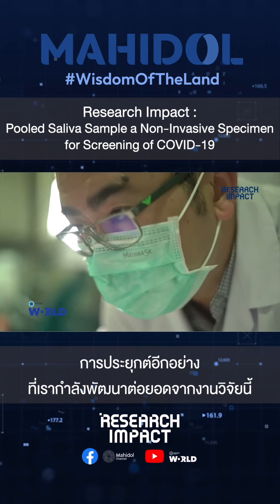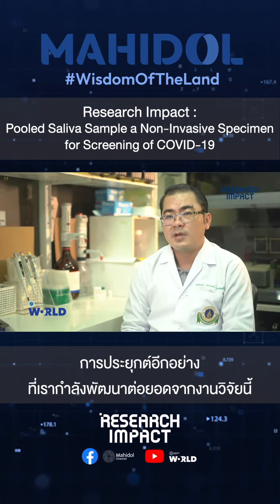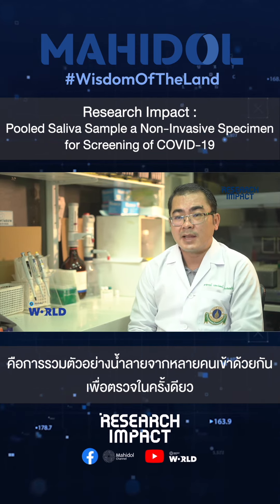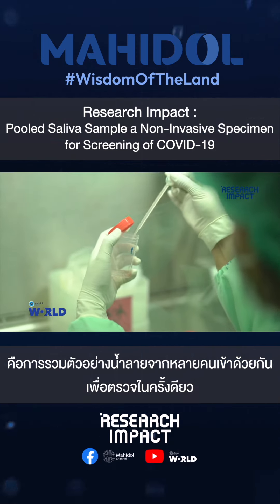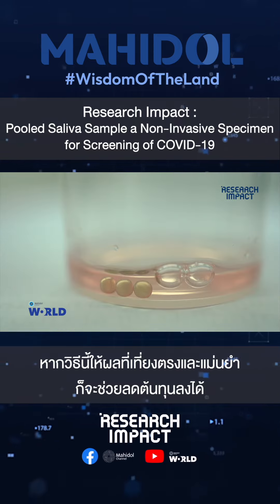Another application and the work that we still continue from this research is we try to do saliva pooling. If we can pool the samples and the result is still positive, it means you can save the cost.